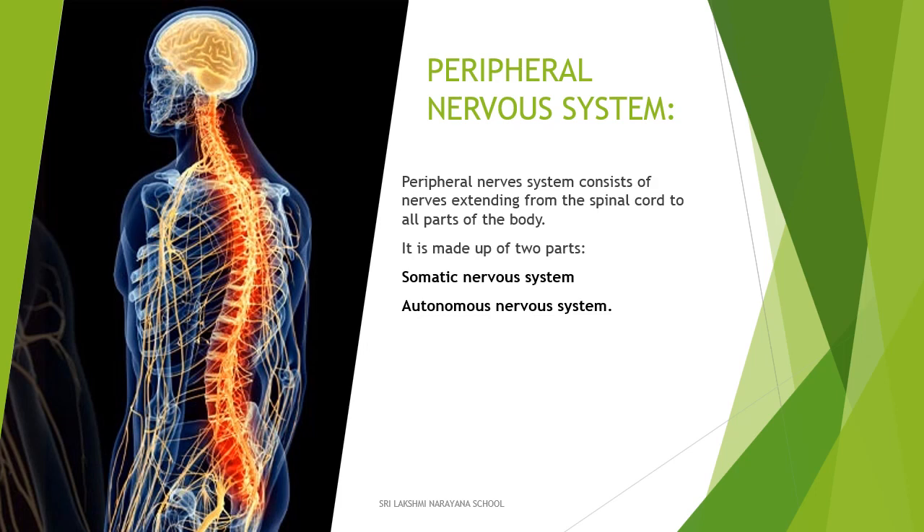Now let's move on to the peripheral nervous system. The peripheral nervous system consists of nerves extending from the spinal cord to all parts of the body. It is made up of two parts: the somatic nervous system and the autonomic nervous system.